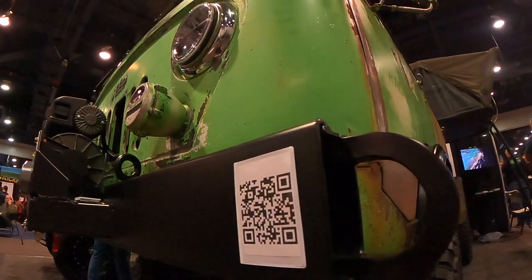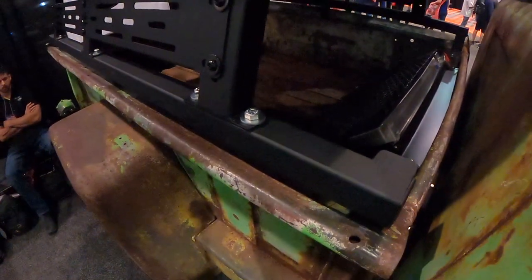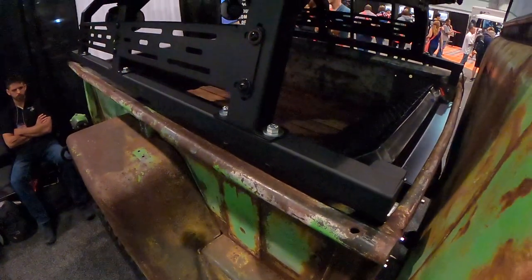It was never supposed to be a SEMA vehicle. Last year we came for the first time as spectators. We ended up pulling the trigger, getting our own booth, and here we are. We traveled from Massachusetts all the way to Vegas — over 2,000 miles. It was quite the journey.